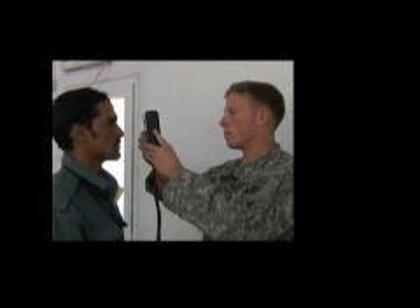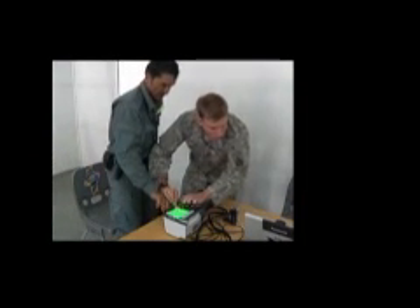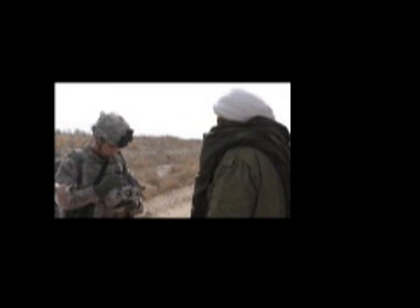Getting biometrics data collected means training Afghan forces, but there is a need to increase the number of Afghans who collect this critical data. Sergeant Major Hammerly says battle space owners need to gather more enrollments, and it can be done without taking anything away from routine operations. Biometrics can be seamlessly integrated into any operation a commander does because it's not a drain on time and resources.